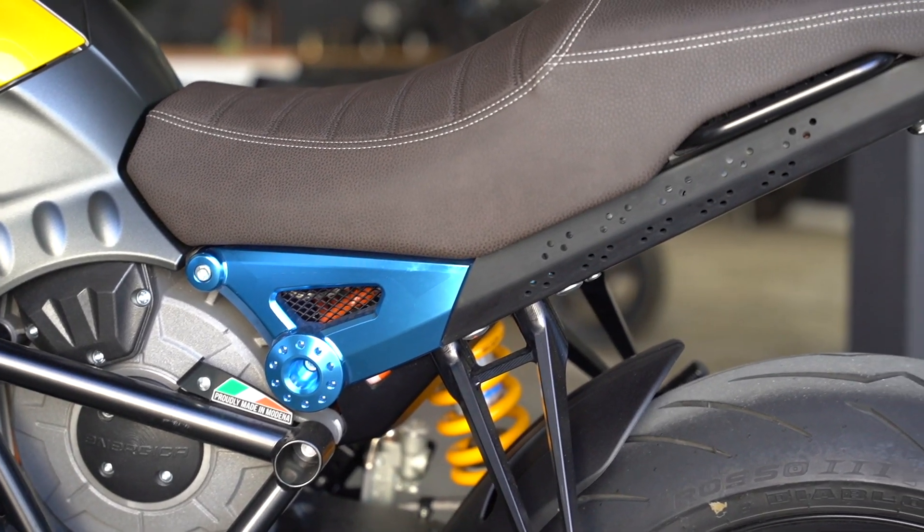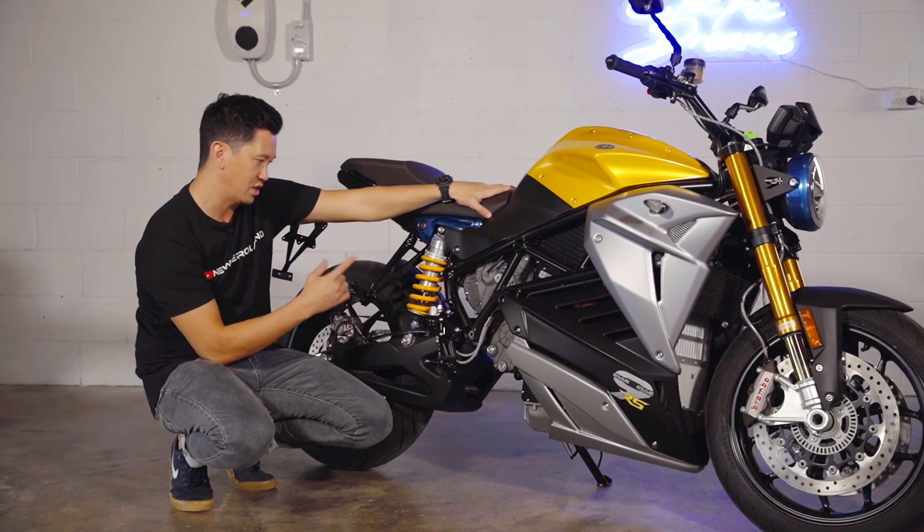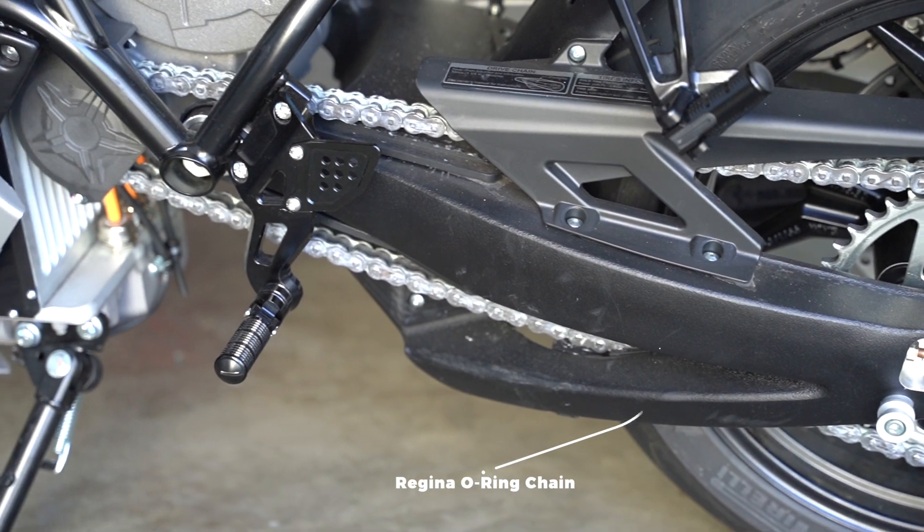This is a compression gearbox, which makes the bike sound pretty different to other electric bikes. It's not like the Zeros with a belt drive that's very quiet — this has a chain, so you can hear the chain and the compression going on in the motor.